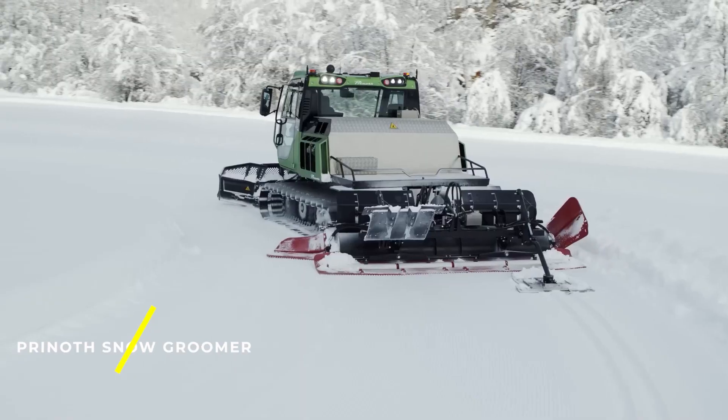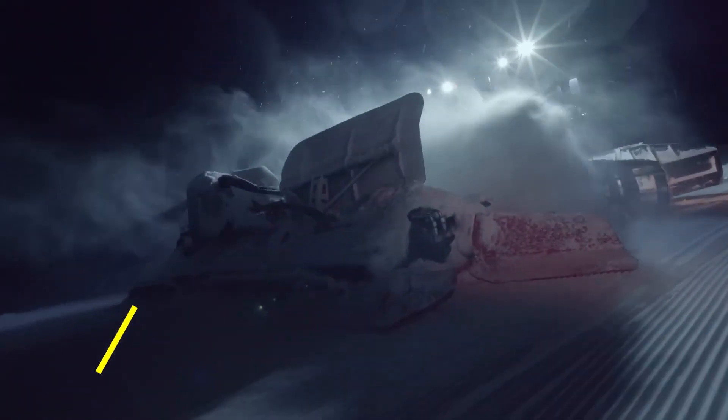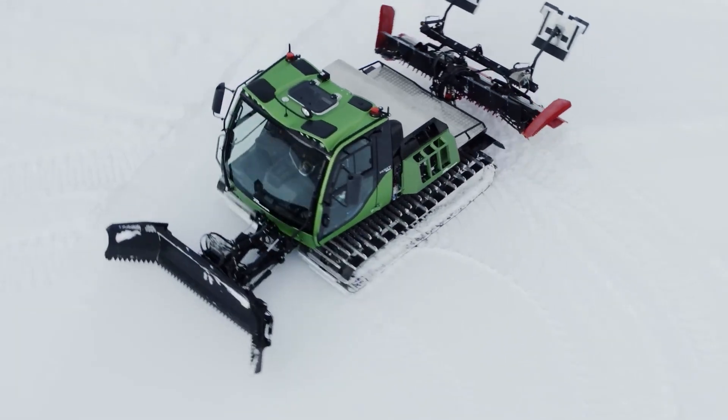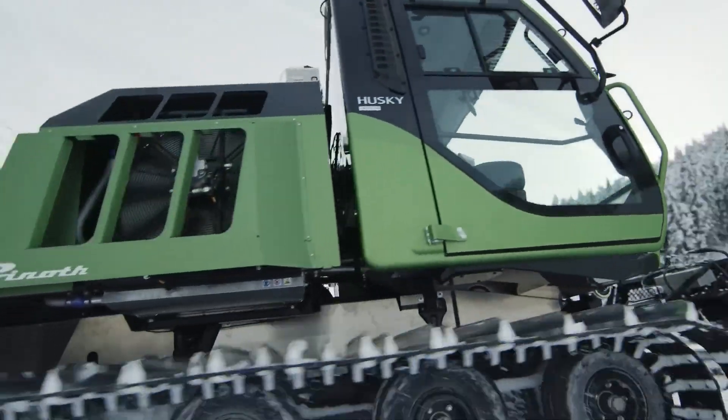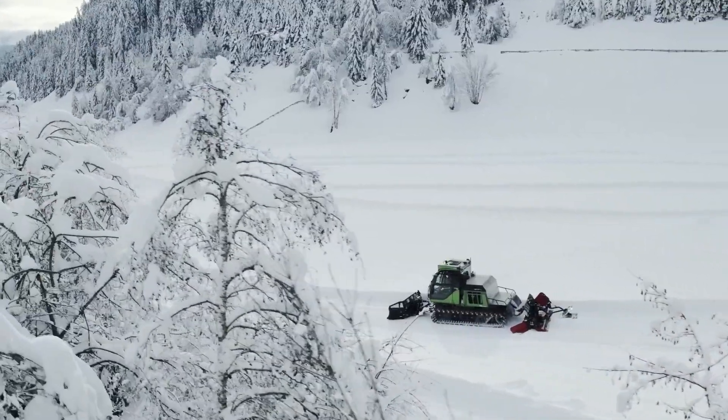Prenoth Snow Groomer — the Prenoth Snow Groomer is designed to prepare ski slopes by compacting and smoothing the snow. It ensures optimal skiing conditions by creating a smooth and even surface.